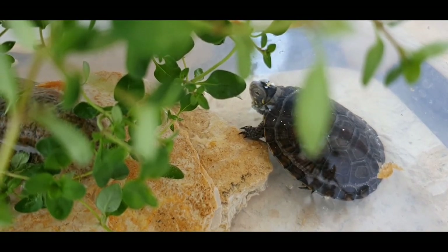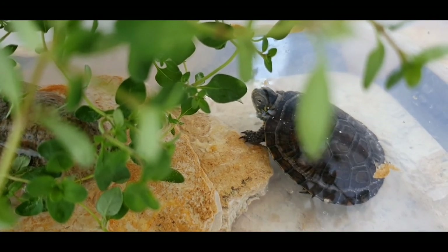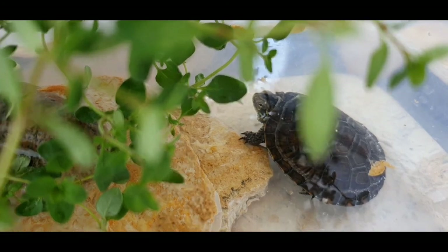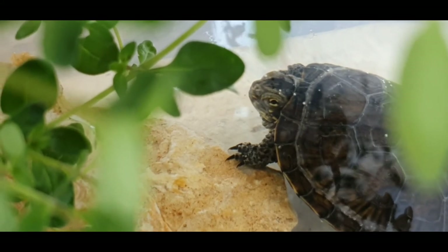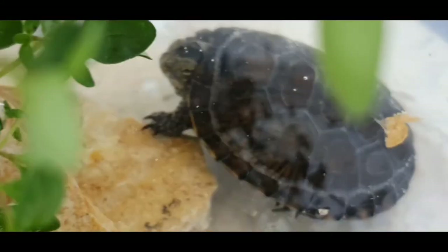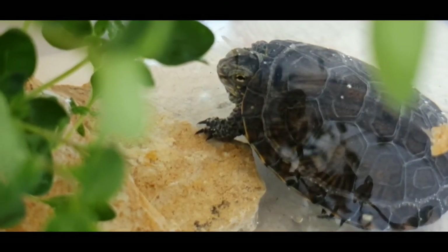It is found in Southern and Central Europe, Northwest Africa, and in the humid areas of the Middle East and Central Asia. This species loves fresh waters, areas including ponds, lakes and slow moving streams.